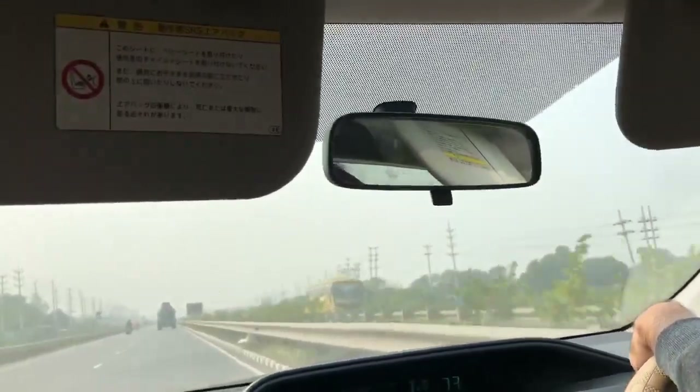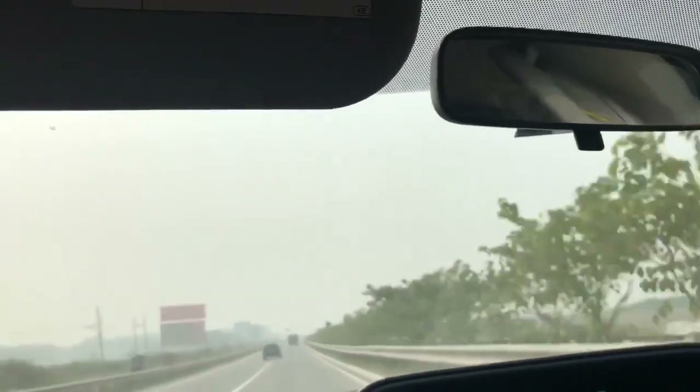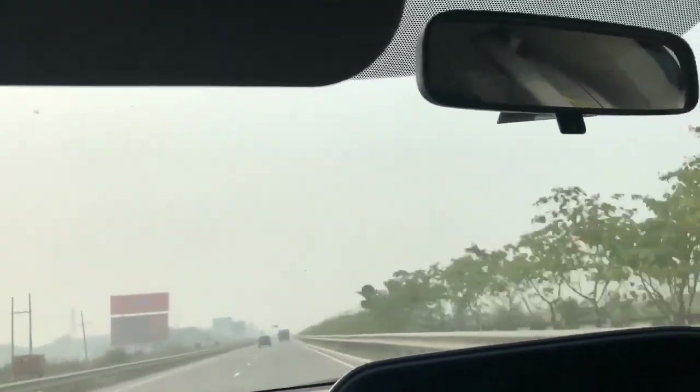This is the first six-lane expressway in Bangladesh. This 55-kilometer-long express highway is connecting Bangladesh's largest under-construction bridge on the outskirts of the capital Dhaka.